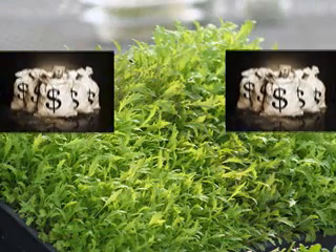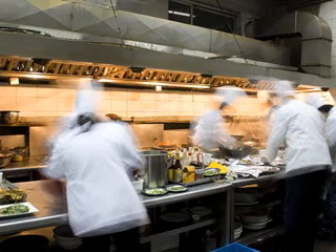Microgreens are typically considered to be a gourmet kind of specialty crop, and there are a couple of things that probably put it in that category. Number one, they're pretty expensive to produce on a commercial basis and therefore make it a high-end product. In fact, in its initial stages, most of what we saw was microgreens being utilized in high-end restaurants.